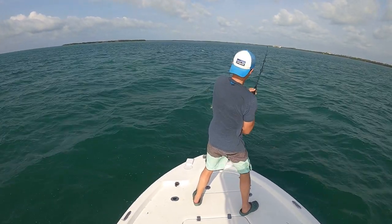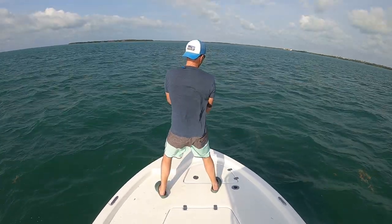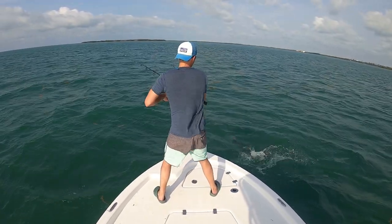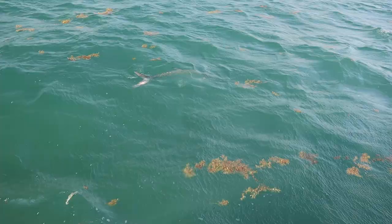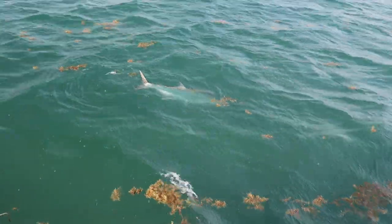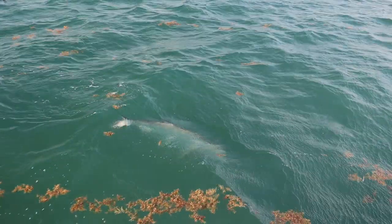This is a workout. That fish did right. Good fish.